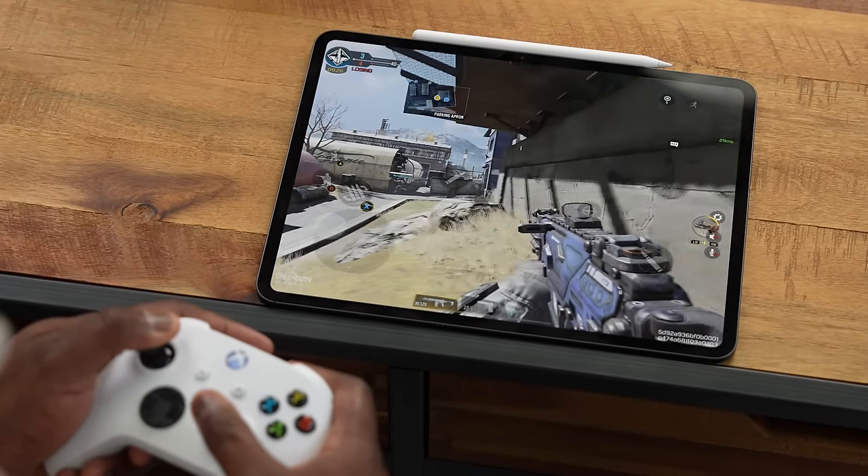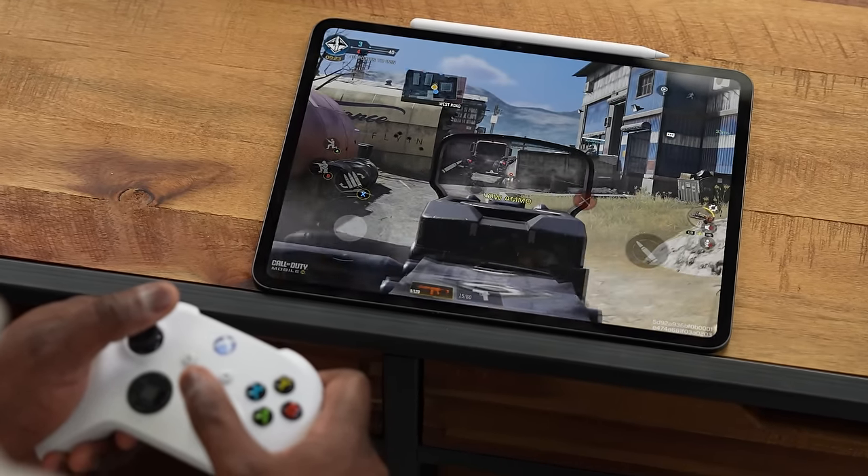This is a 13-inch iPad Pro — there's also an 11-inch as well. And this is the thinnest device Apple has ever made, with a thickness of just 5.1 millimeters. It is very, very thin. You can definitely tell the difference compared to previous iPads.